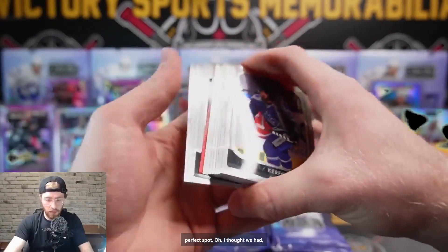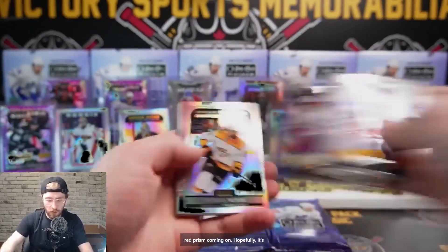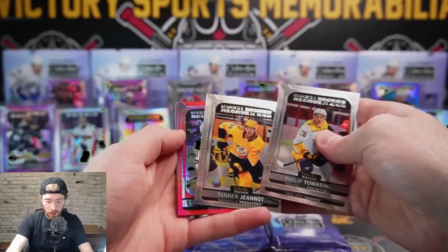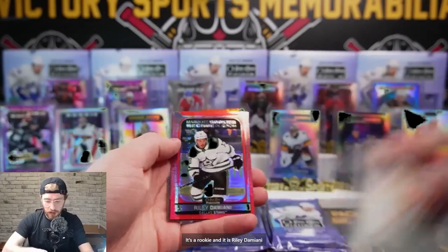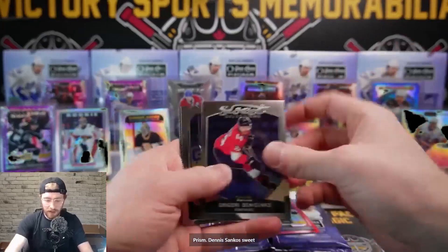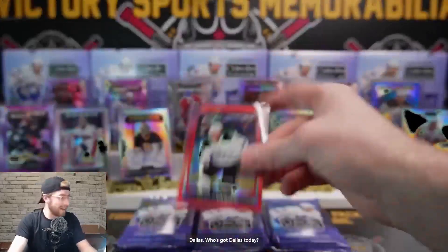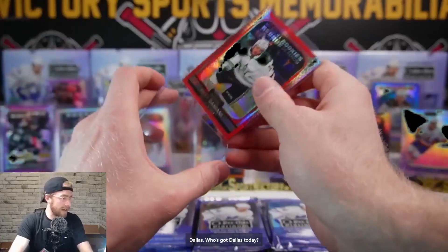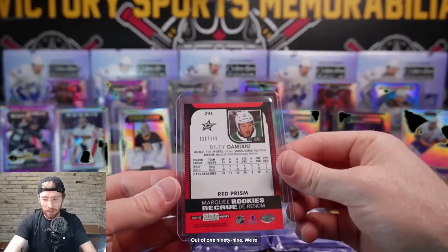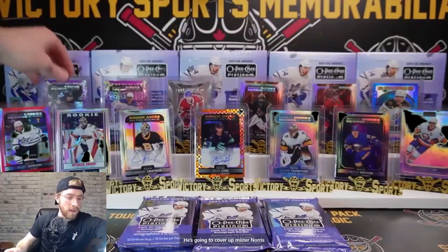We might have a red prism coming - hopefully it's an auto for us. Novak rainbow, Tomasino, Veal, Genot. It's a rookie and it is Riley Damiani at 189 - nice hit! Red prism, Denisenko Sweet Selections, and base. Nice hit for Dallas - who's got Dallas today? Nick, nice hit! Damiani red prism out of 199.